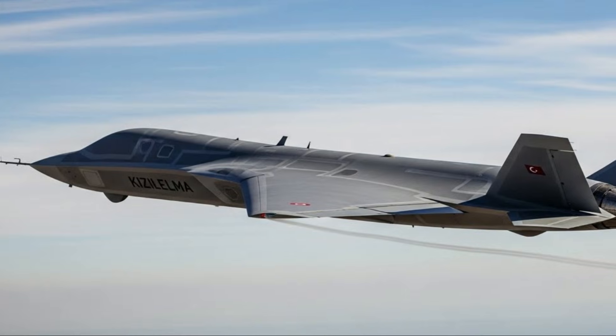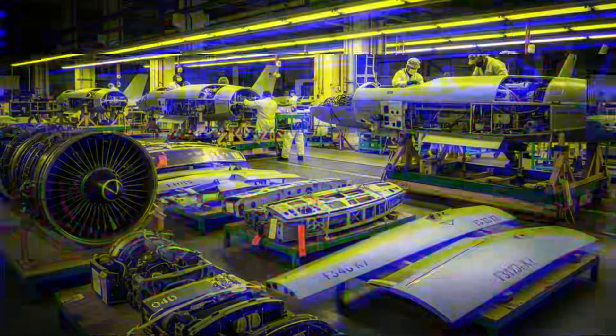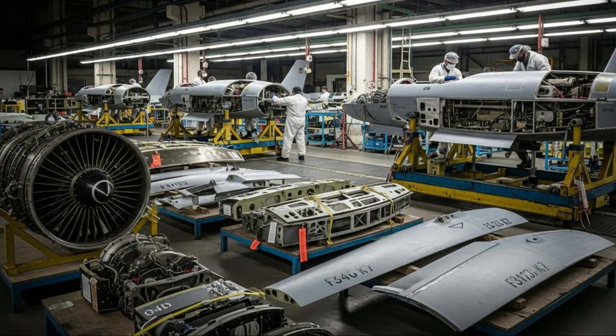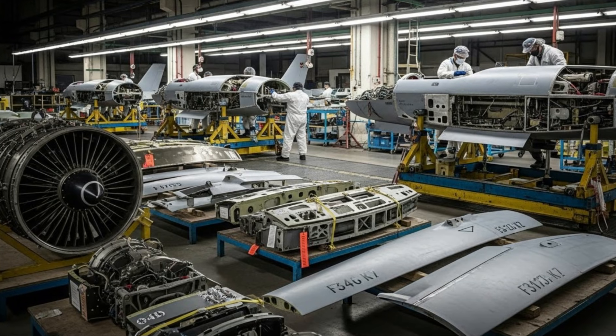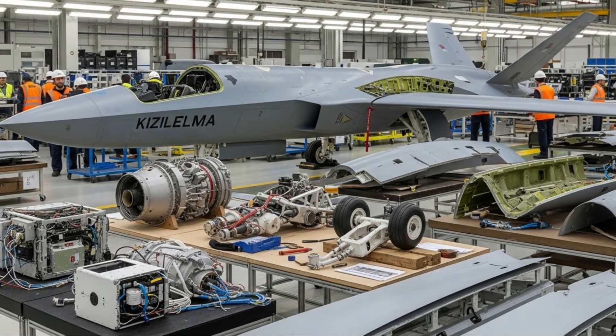Global military technology has seen a significant surge in developments with the arrival of the Bayraktar — a new generation of Turkish-made unmanned combat aerial vehicles (UCAV). Developed by Baykar Defense, the Kizalelma is designed to meet the challenges of modern warfare, which demands speed, artificial intelligence, and high-level combat capabilities.